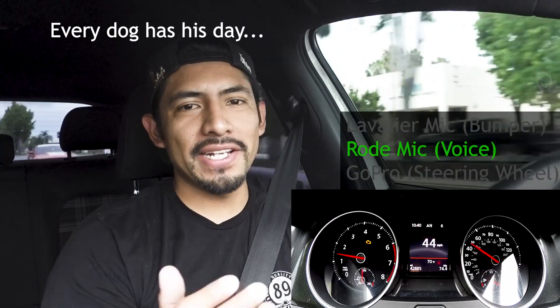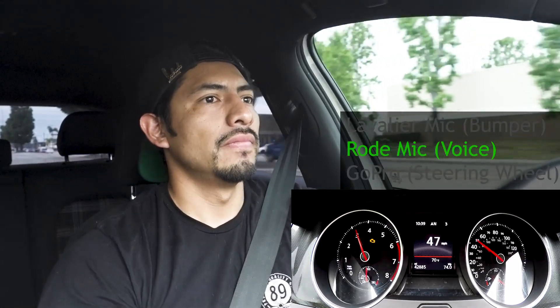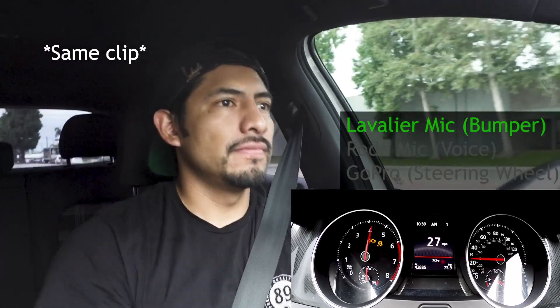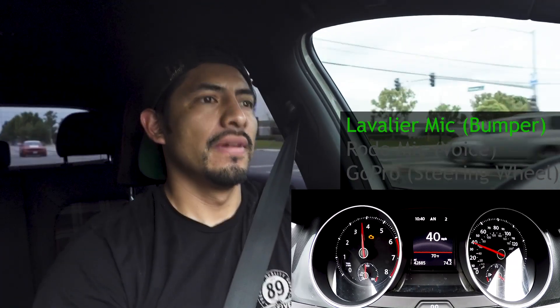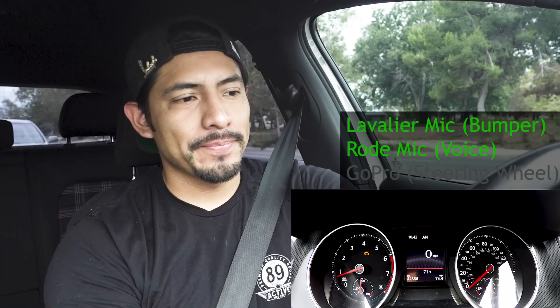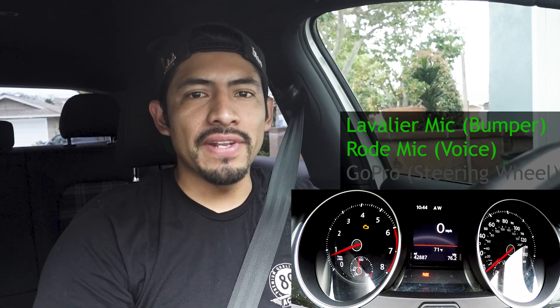My setup isn't ideal right now but I'm trying to make it work. It's just one obstacle after the other. Thank you guys for watching — please drop comments, feedback, anything. It all helps and I'll see you on the next video. Peace.